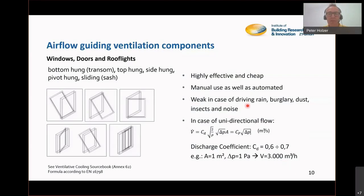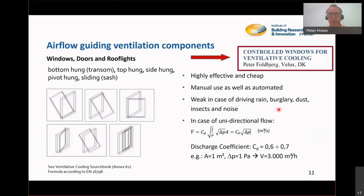The limitation of window ventilation is that if a window is open, it's not only open for air but also for driving rain, burglars, dust, insects, and noise. So these are the challenges in window ventilation. We welcome Peter Folpia from Velux — they are quite good in window ventilation and he will present products and solutions for this.